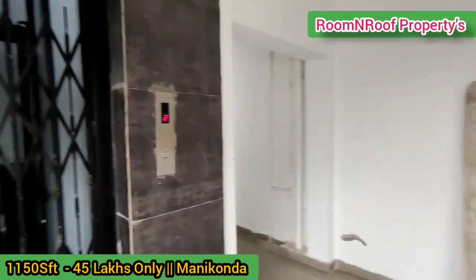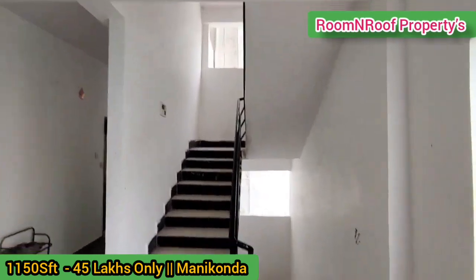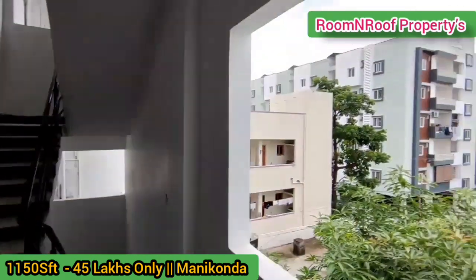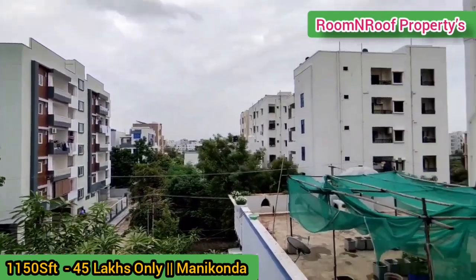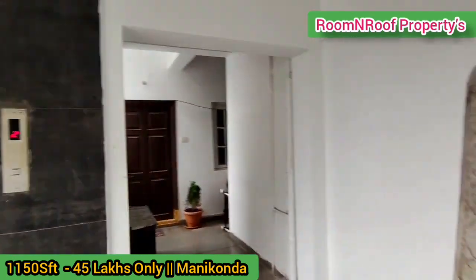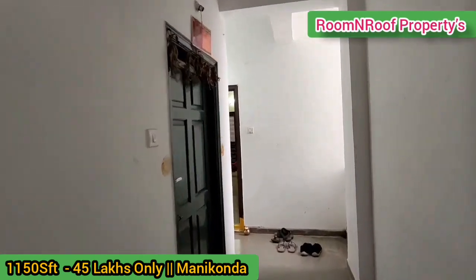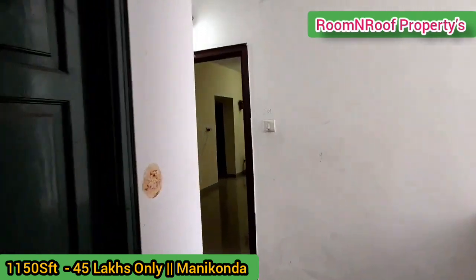This is the corridor area. We have staircases in the corridor area and an open space here. We have a lot of ventilation here. We have flats in the east, west, and south.